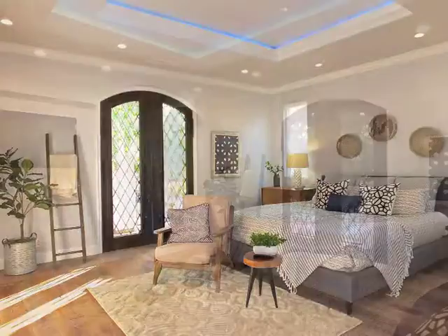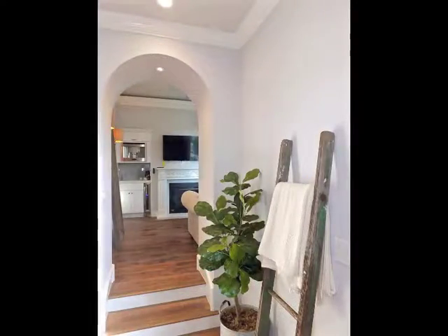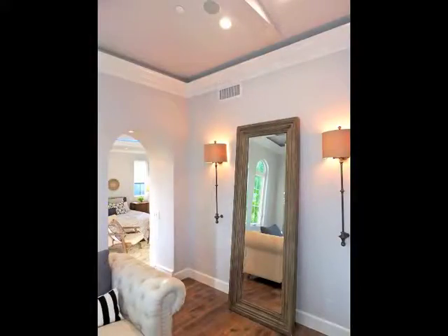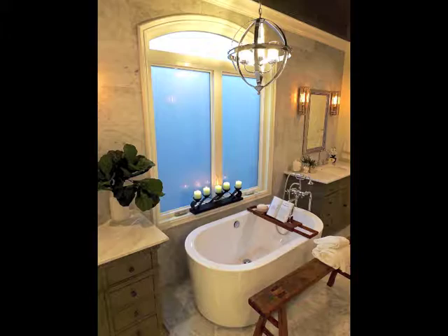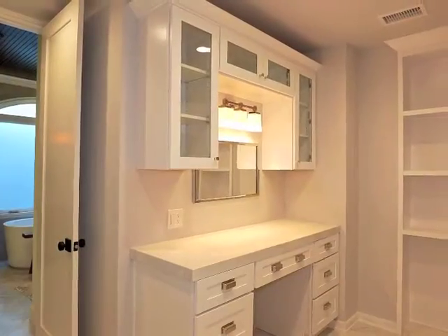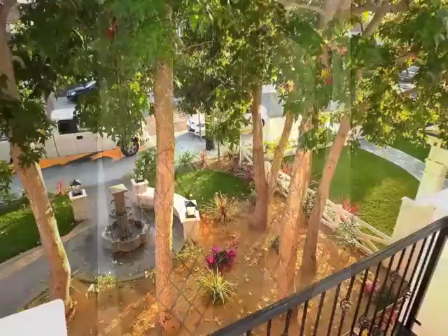The romantic master retreat includes arched passage to an amazing Fireside Breakfast Bar, treetop hideaway lounge, plus access to a luxurious master bathroom, a walk-in wardrobe room, plus a balcony overlooking the front grounds.